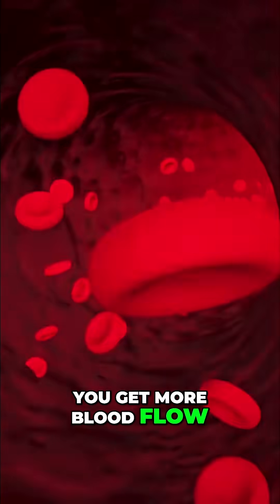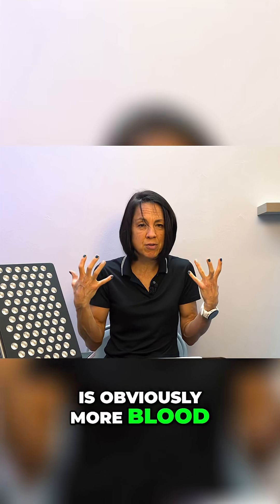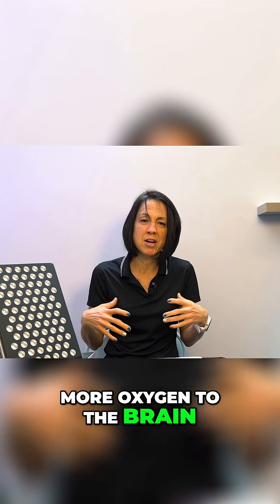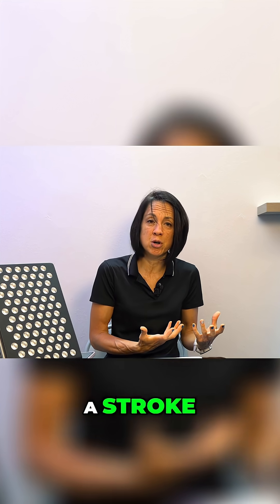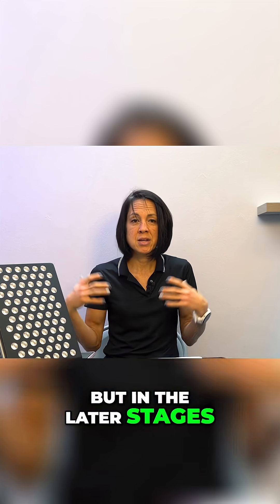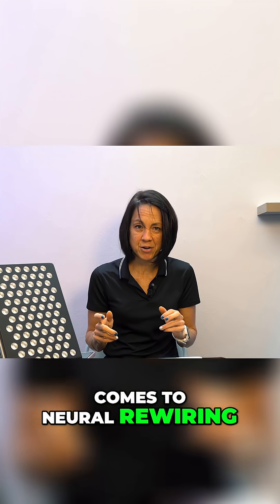When the blood vessels expand, you get more blood flow. For stroke survivors, this means more blood flow to the brain, more oxygen to the brain, and more ability for your brain to heal in the early stages after a stroke. But in the later stages, that increased blood flow is also very important when it comes to neural rewiring.